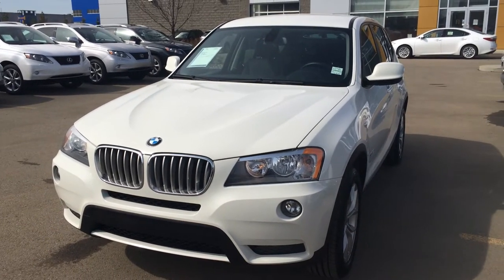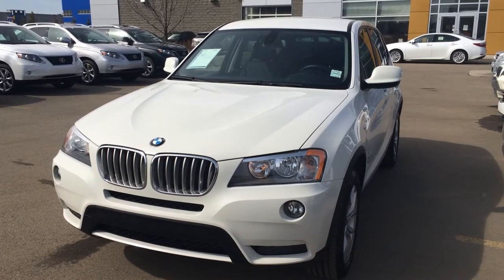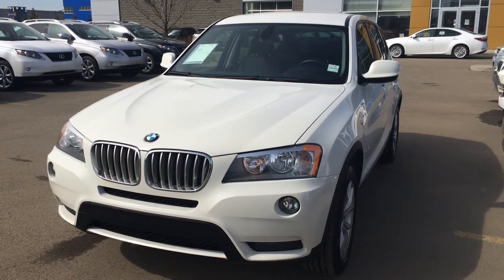Hello everybody, welcome to Lexus of Edmonton, located off 100, 11th Avenue, 170th Street in Edmonton. We're looking at a pre-owned 2012 BMW X3 xDrive 28i.